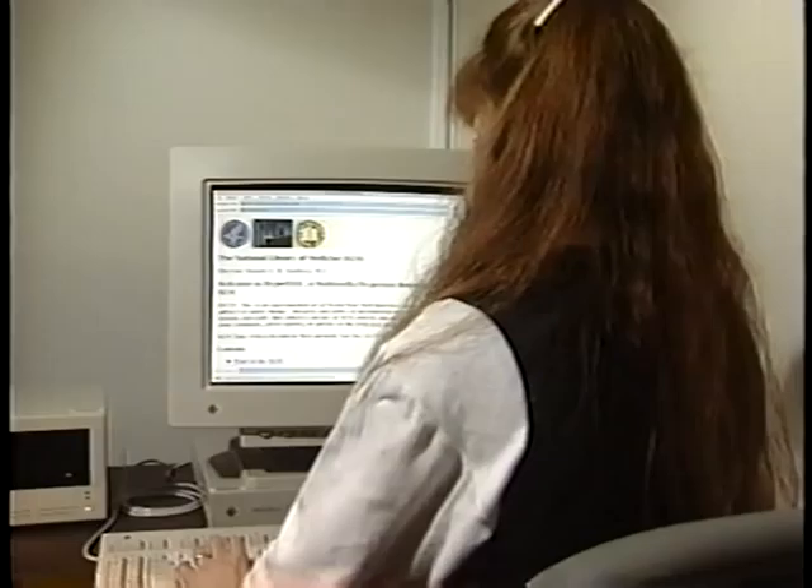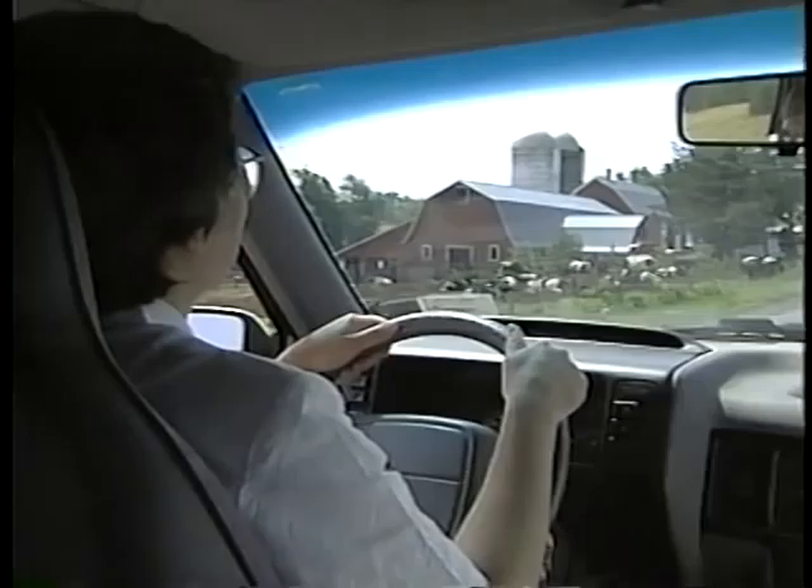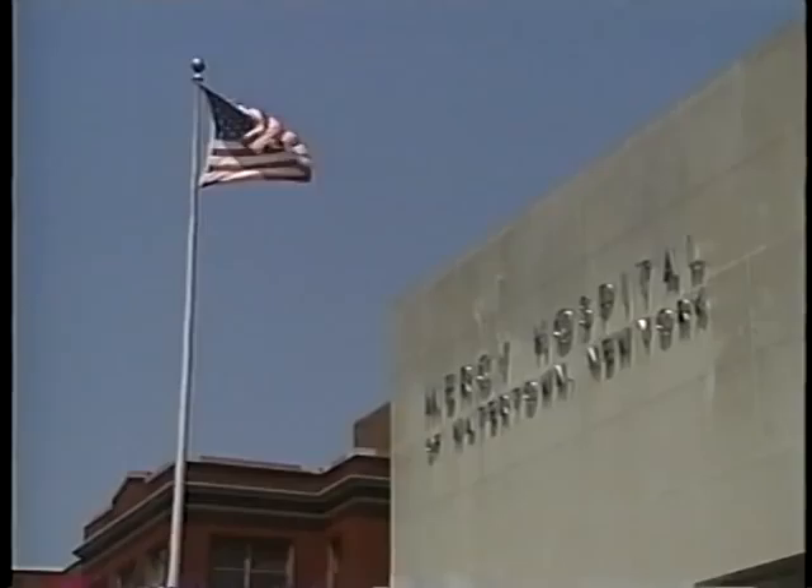The ongoing evolution of the computer has changed forever the way information is made available. This is a medical librarian, one of a team of circuit riders that serve the medical community in four rural upstate New York counties. They use portable computers and telephone modems to tap into the latest research data.